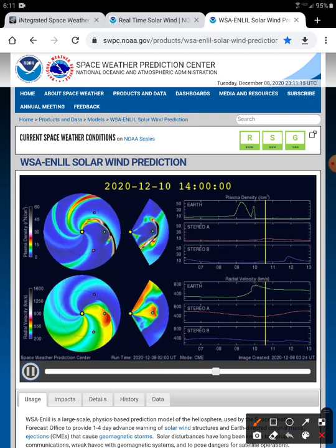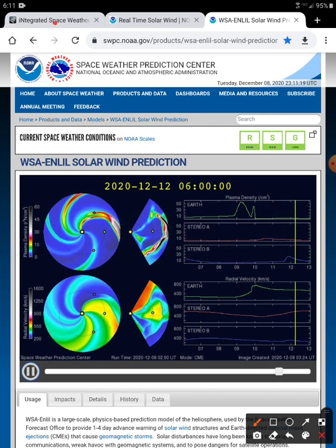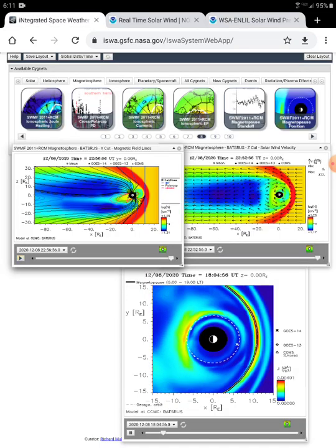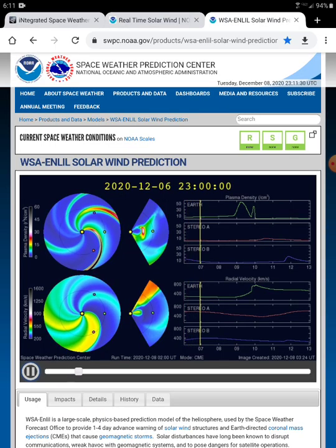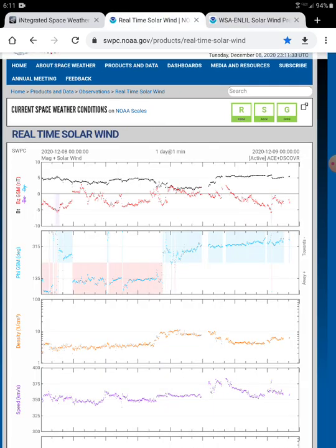So it's going to be interesting. Basically, if you want to time it — if you want to see it here on ISWA, like I said in another video, you keep an eye here. This is going to give you a prediction time, which is basically maybe in the next hour or so. We might see it here in the real-time solar wind.